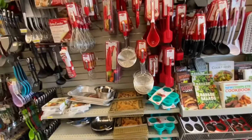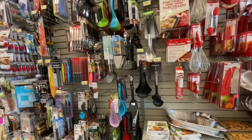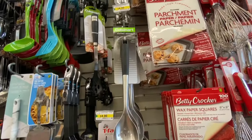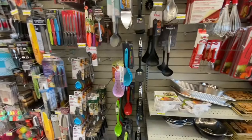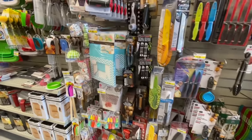Hi everyone, welcome back to the channel. I'm at Dollarama today and I'll be showing you all the new items I found during my trip. This video is going to be a combination of my trip to two different locations.